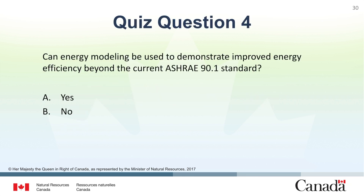Question 4: Can energy modeling be used to demonstrate improved energy efficiency beyond the current ASHRAE 90.1 standard? A. Yes. B. No. The correct answer is A. Yes.